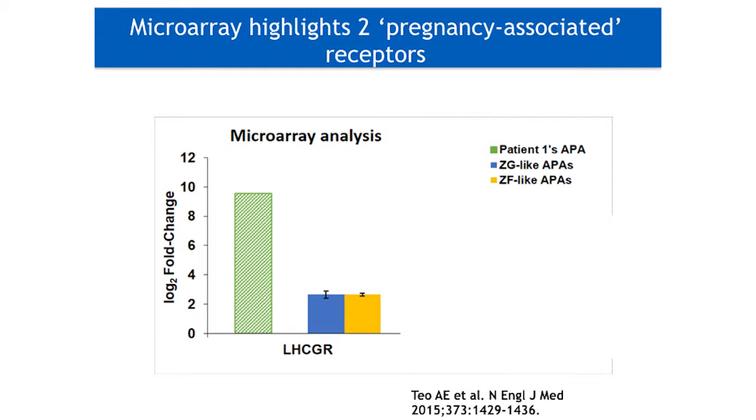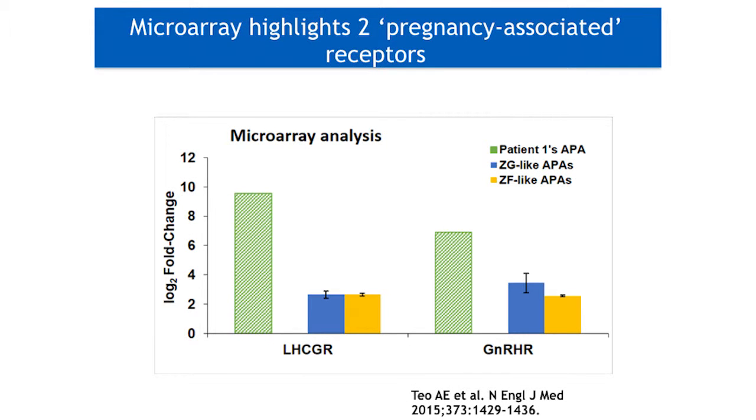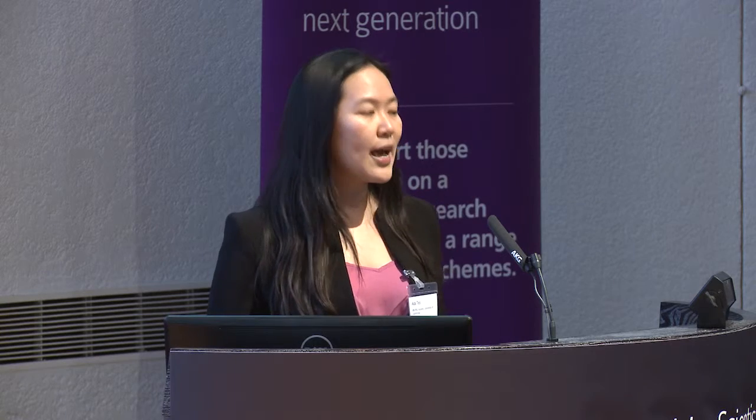Now that I've hopefully convinced you that these mutations are indeed functional, let me address the link to pregnancy. Our patient PN was also included in a microarray that we conducted. In this graph with the y-axis on a log-2 scale, we can see that this difference represents an over 700-fold increase in the expression of a gene, LHCGR, or luteinizing hormone choriogonadotropin receptor, in the tumor of our patient PN compared to other histologically similar ZG-like adenomas or ZF-like adenomas. Another gene in which our patient PN had over 120-fold increase in expression was that encoding the gonadotropin-releasing hormone receptor. Our patient PN had a tumor that expressed high levels of both of these pregnancy-related receptors, which is functionally relevant because both receptors are coupled to adenylyl cyclase and activate aldosterone production.